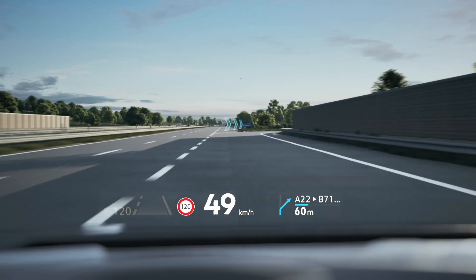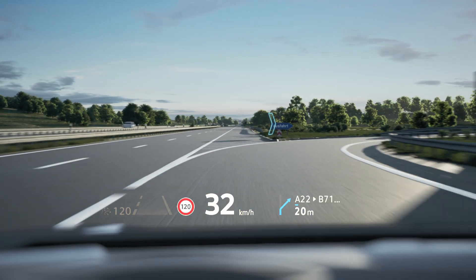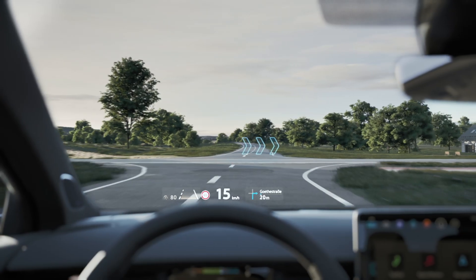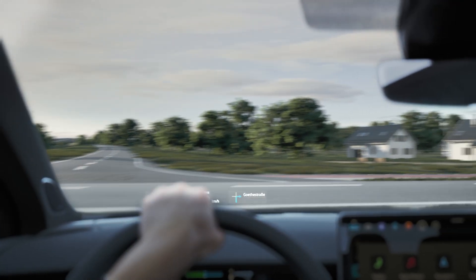The Route Guidance also blends in visually with the surroundings and makes navigation even more convenient for you. The AR HUD shows you the way to your destination in line with the road layout.